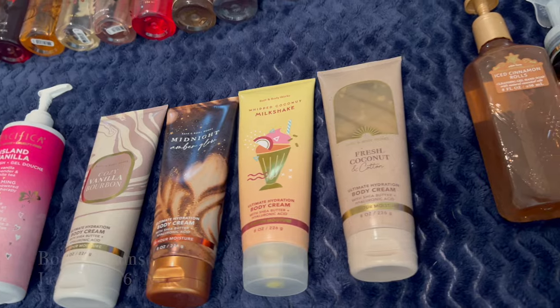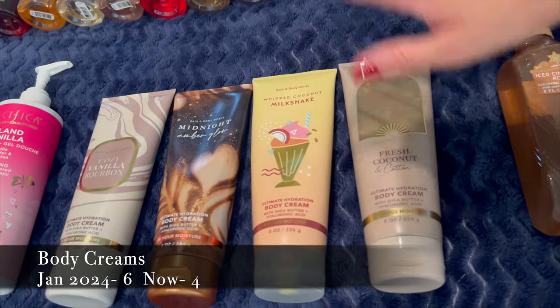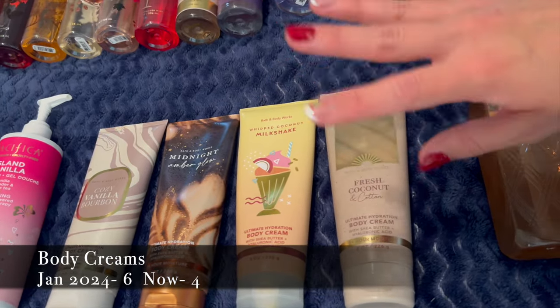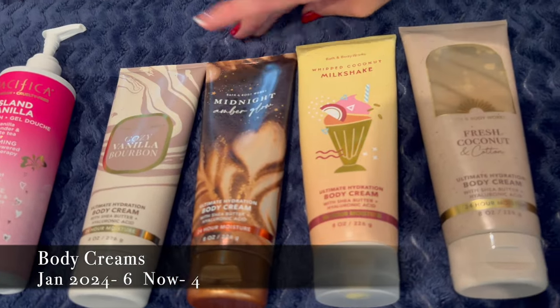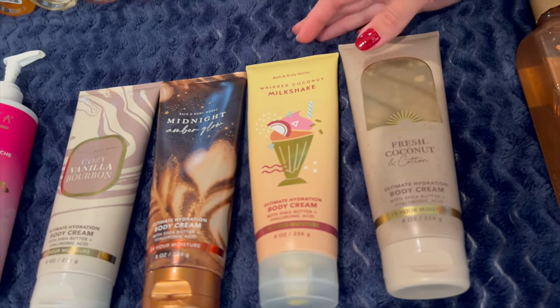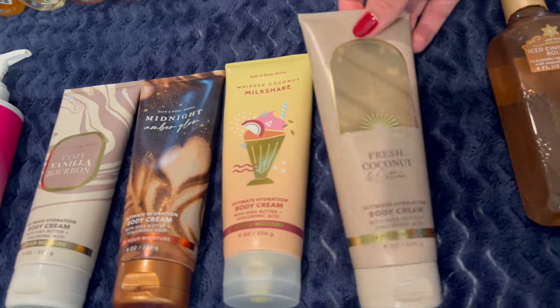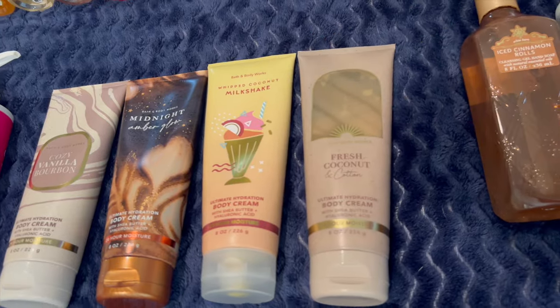I'm kind of setting a record with how little body creams I have — only four. I'd like to keep that between four and six because they go bad quickly. I have Cozy Vanilla Bourbon and Midnight Amber Glow which I'm saving for fall, and then two I'm currently using in my Project Use It Up: Whipped Coconut Milkshake, which is super gourmand and yummy, and Fresh Coconut and Cotton, which I'm really enjoying even though I don't usually like fresh scents.